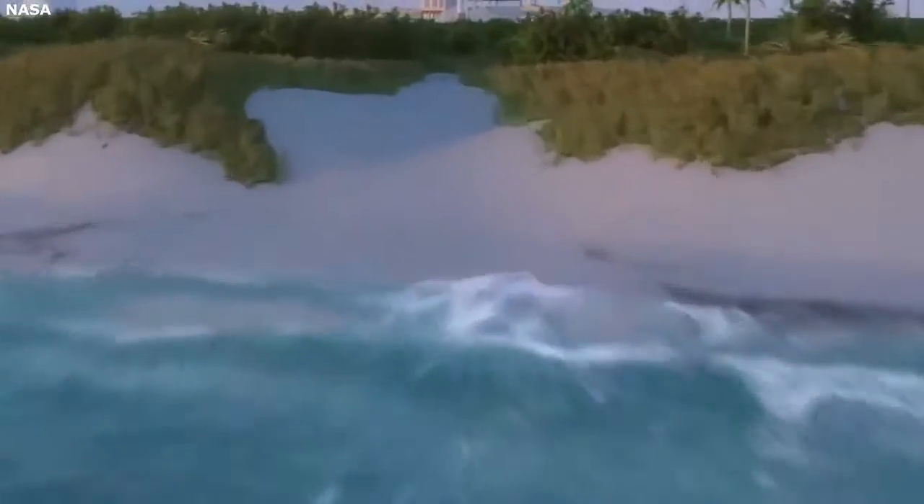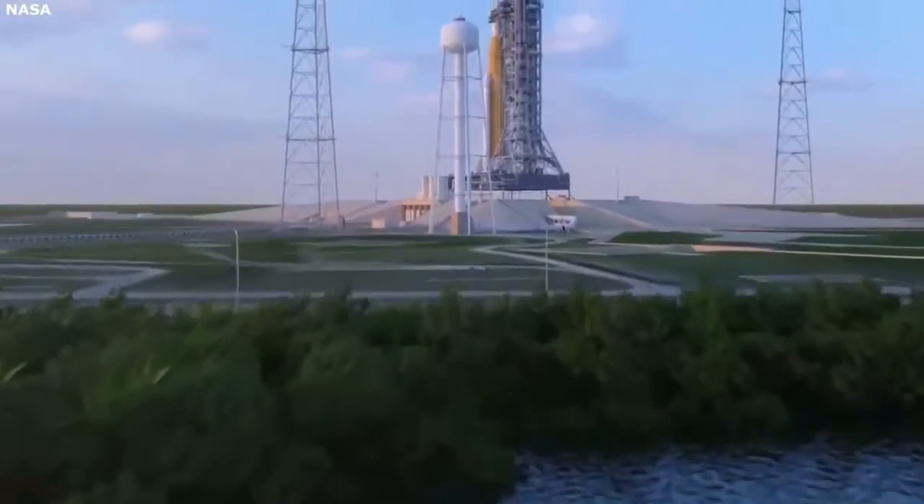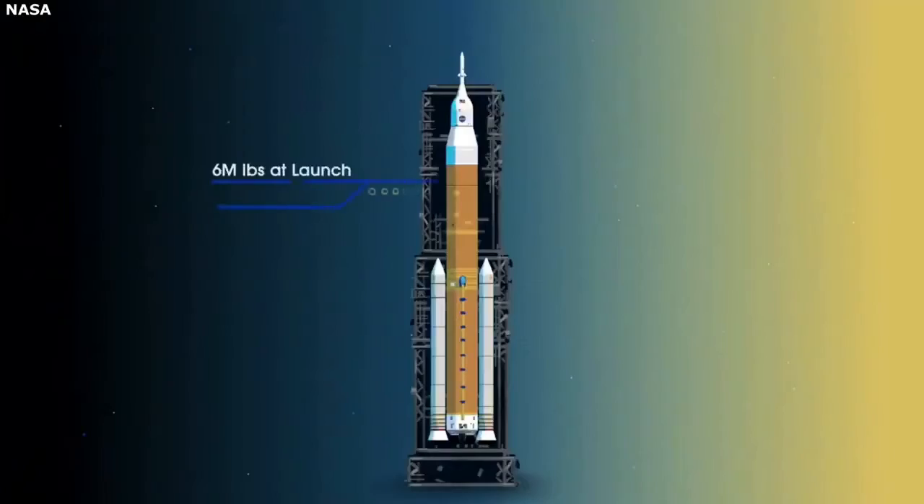One host brings up the incredible thrust of the SLS rocket. The Delta Heavy produced around 500,000 pounds of thrust — and when that rocket went off, it actually shook light bulbs in fans hard enough to break one. This one at 8.8 million pounds of thrust is going to be felt in your bones. This will be a launch you do not want to miss — you will see and feel it from miles away. Anywhere on the beautiful Space Coast is a great view. This is the most powerful rocket in the world.